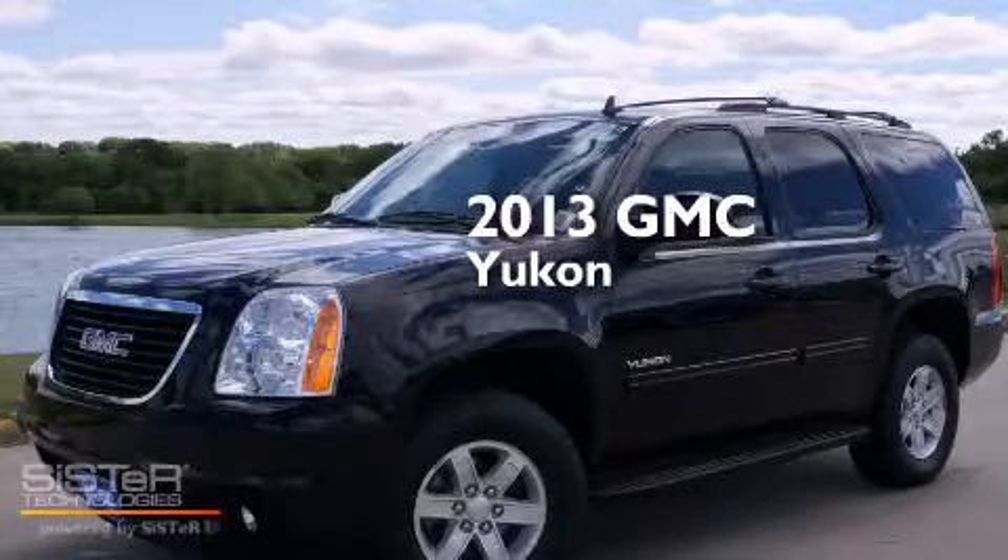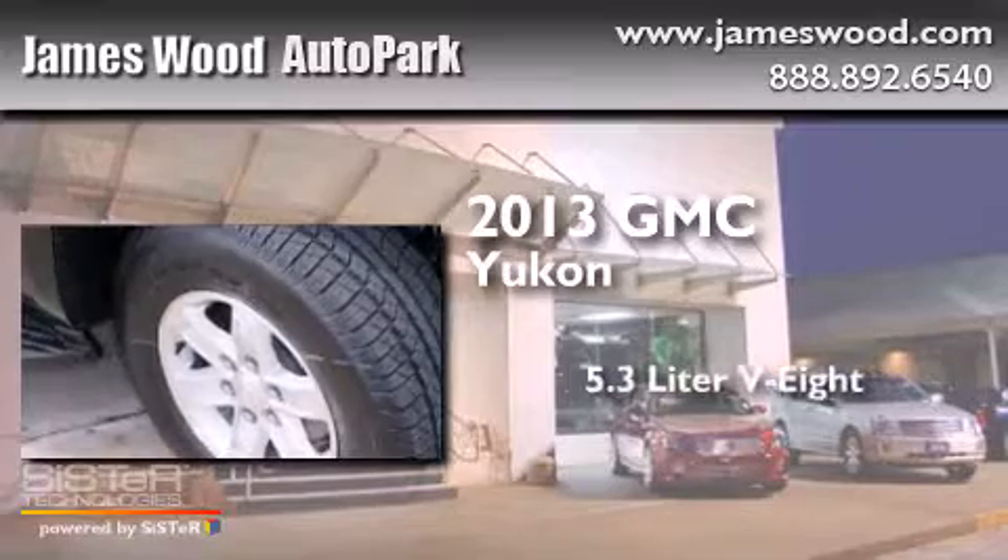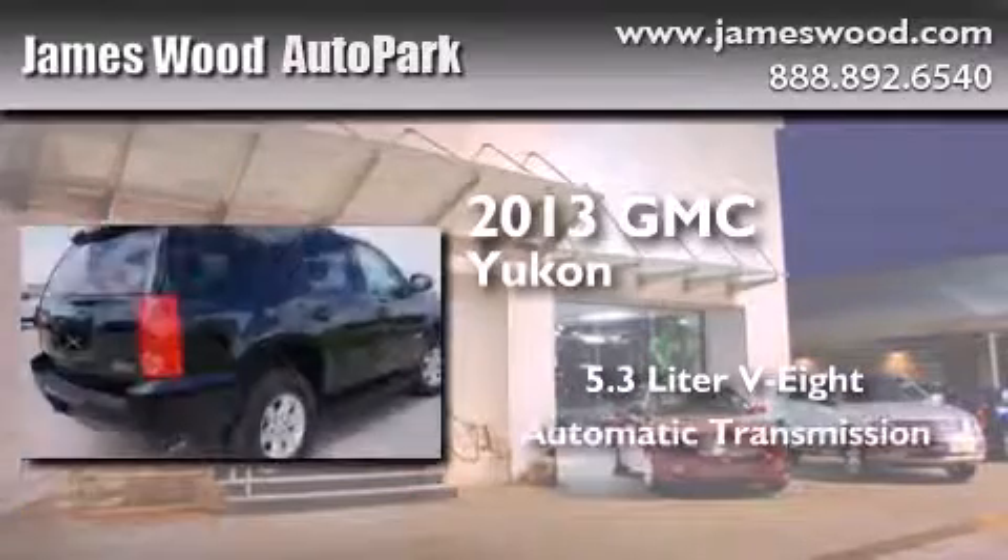This is a brand new 2013 GMC Yukon. It features a 5.3 liter 8-cylinder engine and an automatic transmission.